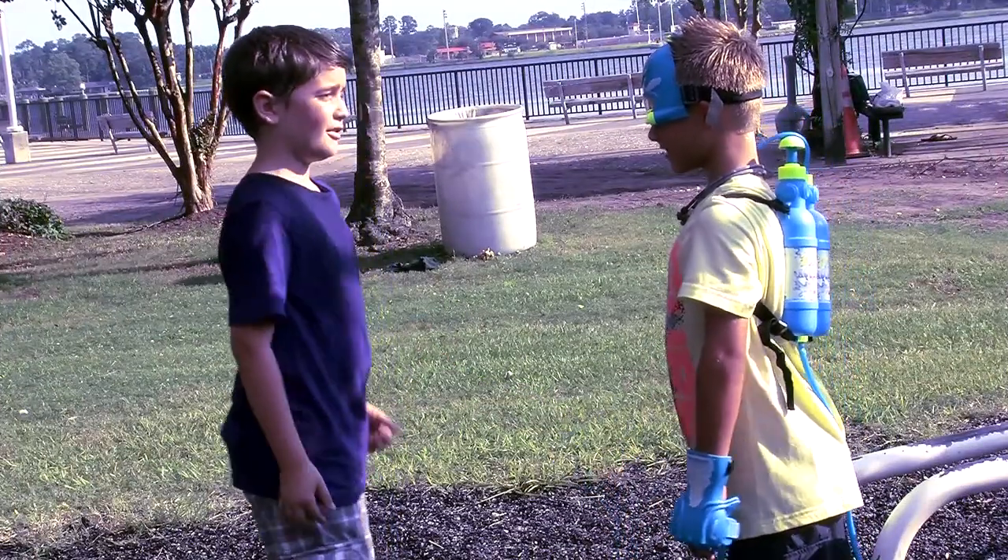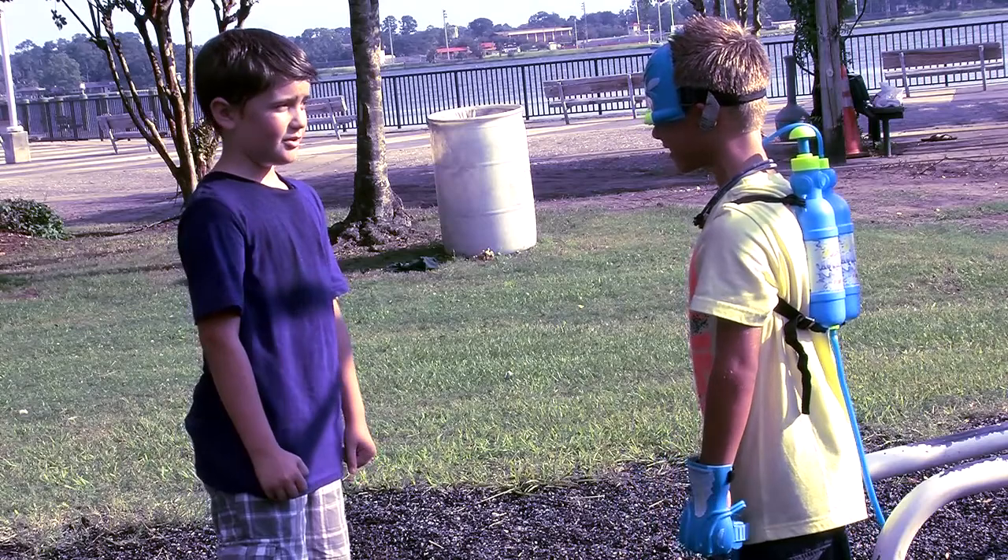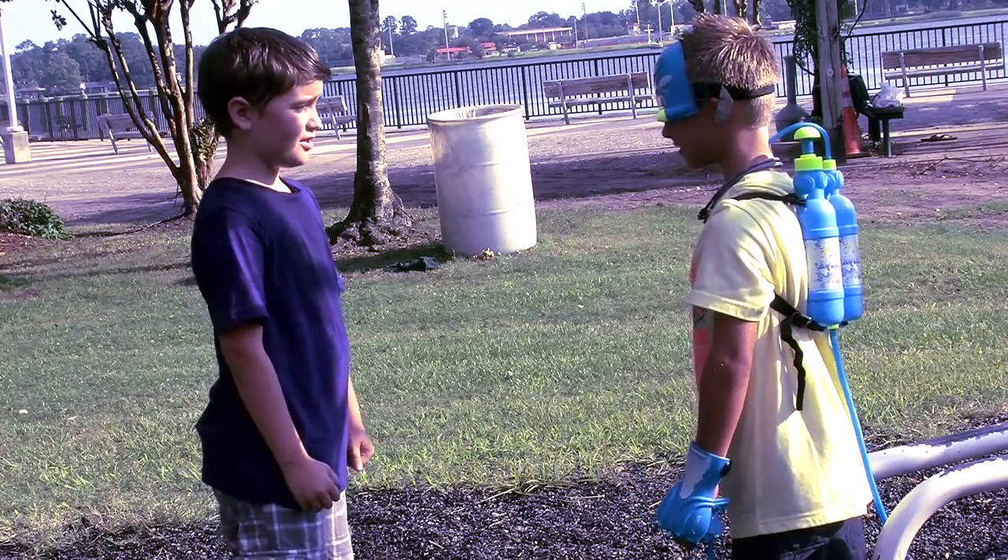What is it? Why can I get one? It's an Aquavator. You can get it from Walmart. I think I'll tell my mom about that. It's pretty cool.